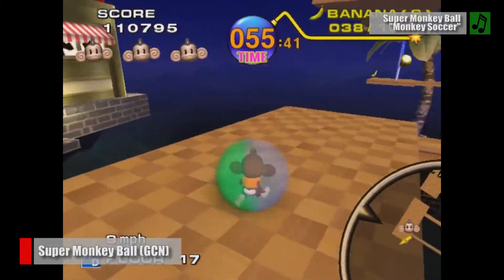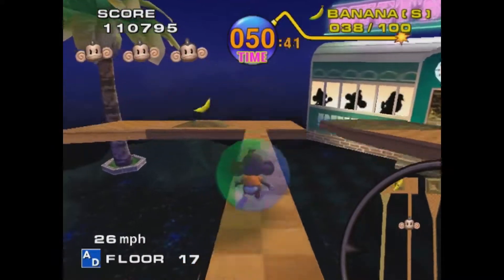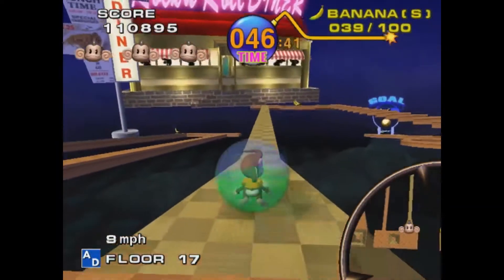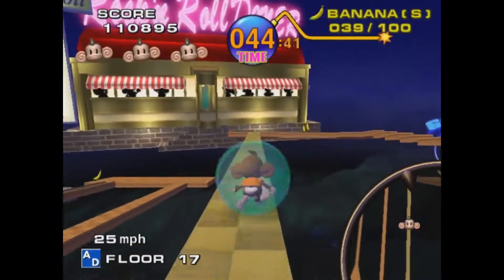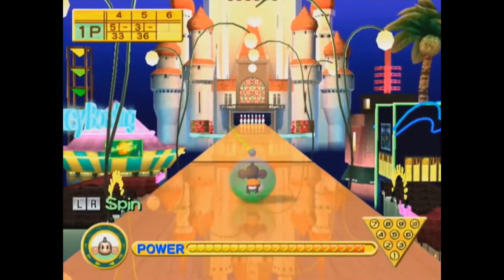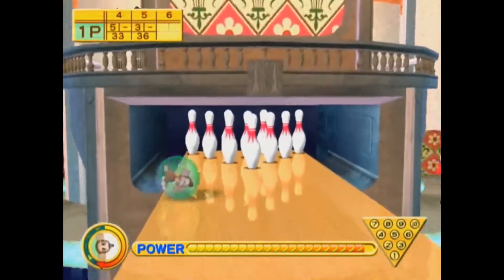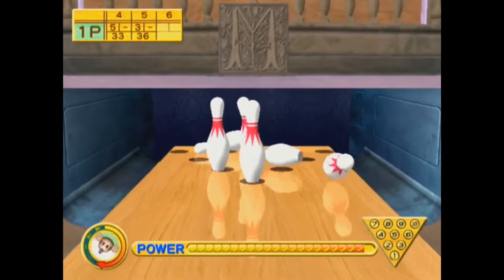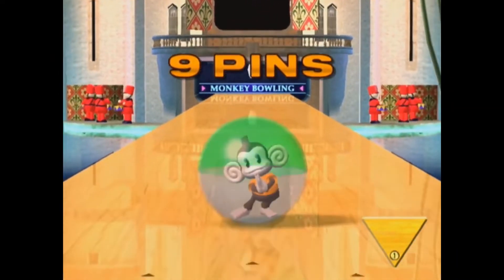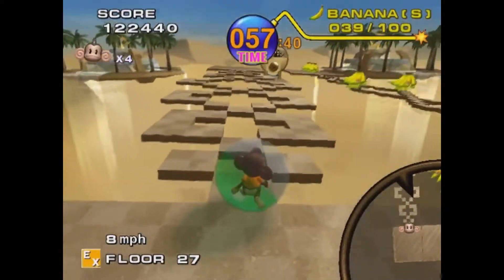Looking back at the original GameCube release, it's easy to see why Super Monkey Ball was such a big hit. Not only was the game adorable, but it was also incredibly easy to wrap your head around, making it the perfect experience for both casual and hardcore gamers alike. Even after you've grown tired of rolling the monkey balls into the goal, there's still a bunch of fun multiplayer mini-games, a cast of likable characters, and 100 vibrant puzzles to overcome.